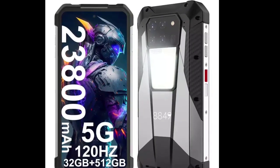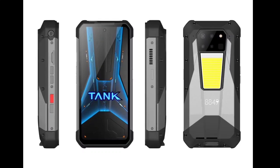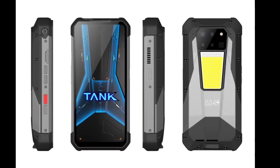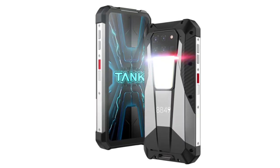As far as connectivity is concerned, the handset arrives with dual SIM, sub-6GHz 5G, Wi-Fi 6, Bluetooth 5.3, GNSS, NFC, and USB Type-C.